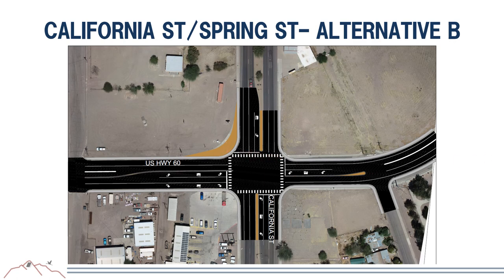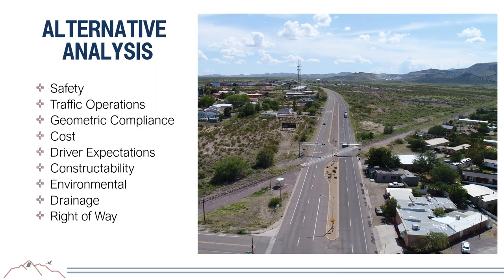To select the recommended alternative, the team will complete an analysis using a combination of engineering and environmental factors including safety, traffic operations, geometric compliance, cost, constructability, right-of-way impacts, environmental impacts, and public input. No preferred alternative has been selected yet, so it is important that you provide feedback on which alternatives you think would be best for Socorro.